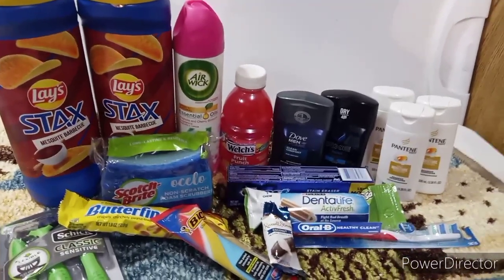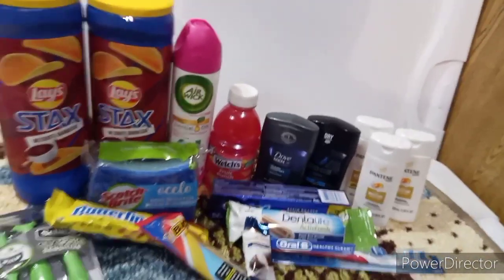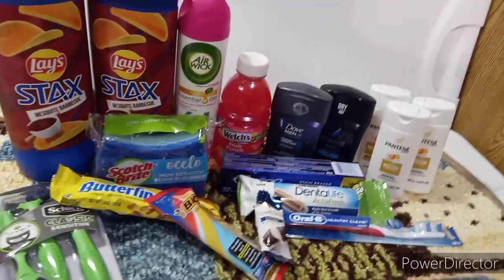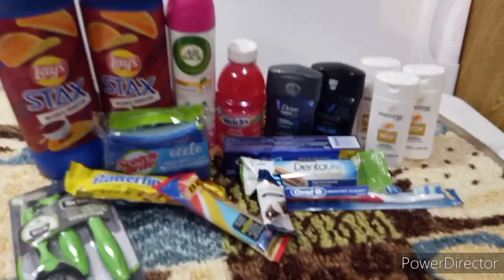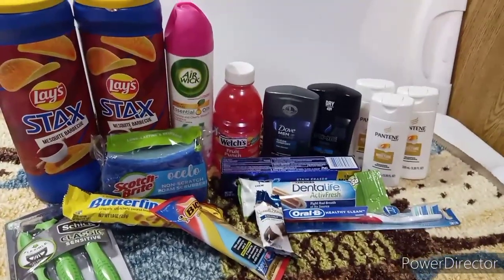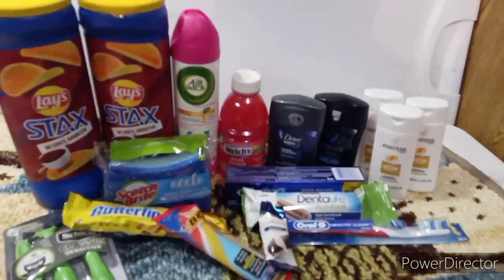Hello everyone and welcome to Crazy Country Couponer. I'm Jenny the Crazy Country Couponer, and guys and gals, I got all of this stuff totally free and I know you want to know and I know you want to share with your friends.